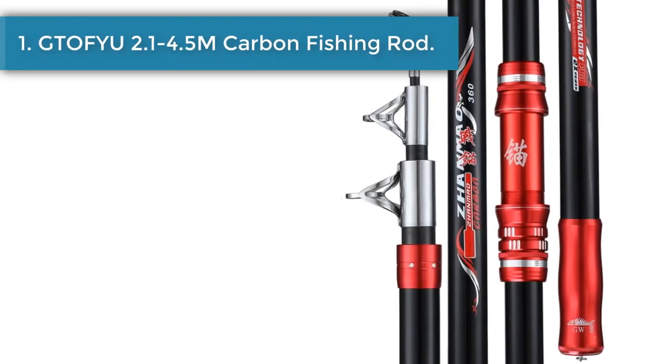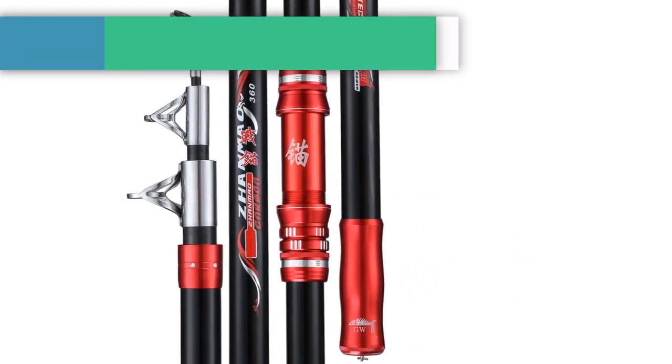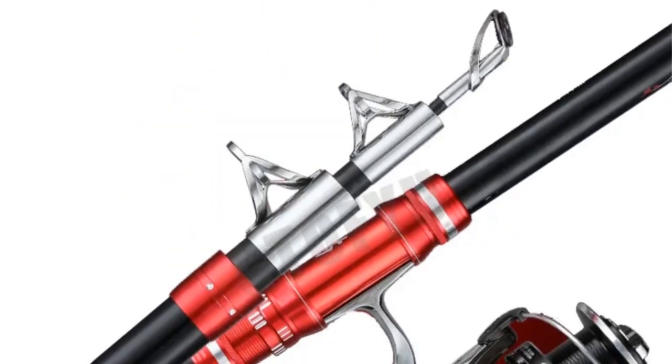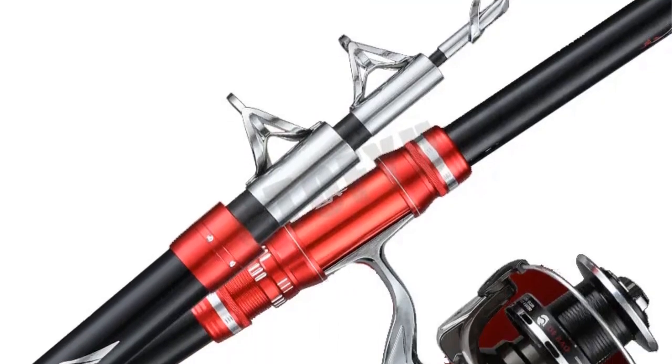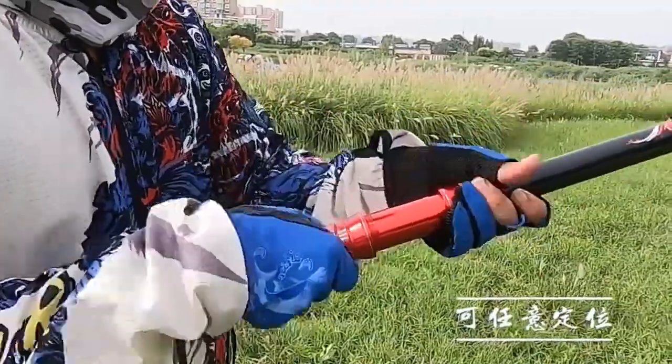Number 1: the GTOF IU 2.1 to 4.5M carbon fishing rod. This is a telescopic, super hard, long distance throwing rod suitable for sea and boat fishing, and is considered high quality fishing gear.